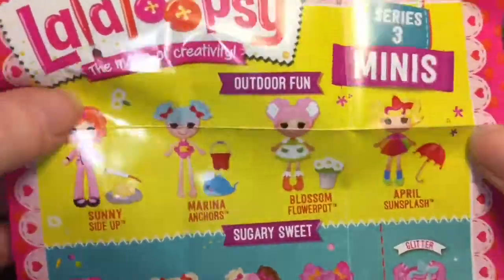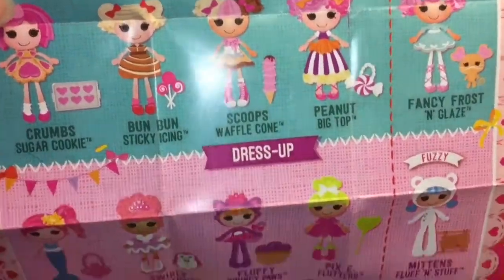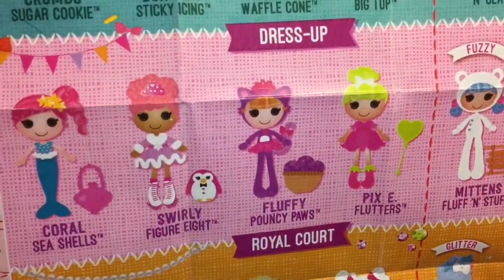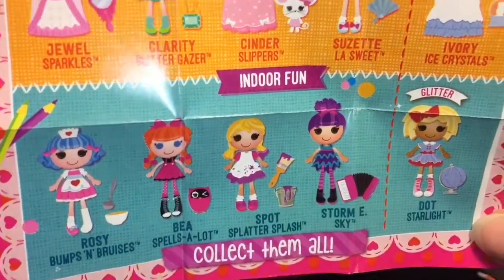So we have categories by theme: outdoor fun, sugary sweet — which is my favorite — dress up — also kind of my favorite — royal court, and then indoor fun. Very nice.